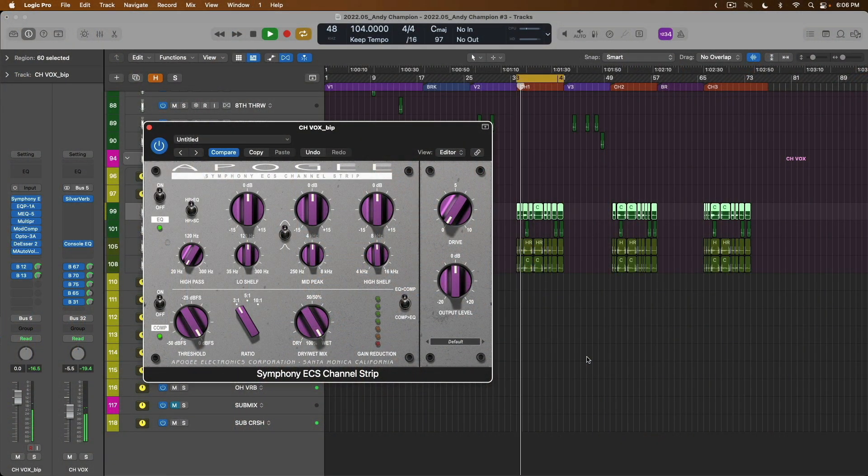Here are the products we're offering. Giveaway number one: one lucky winner will win the Symphony ECS Channel Strip from Apogee. This is a very musical channel strip plugin that includes EQ, compression, and saturation, and that winner will receive a perpetual license for the native version.